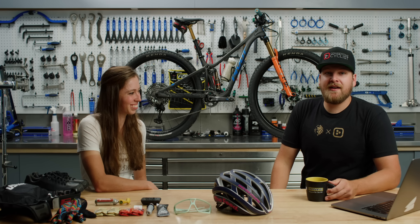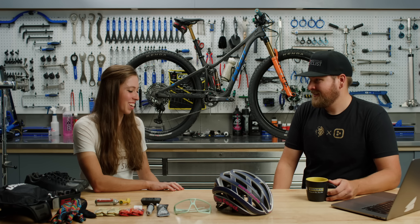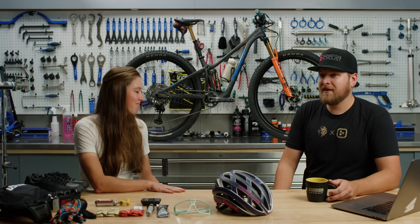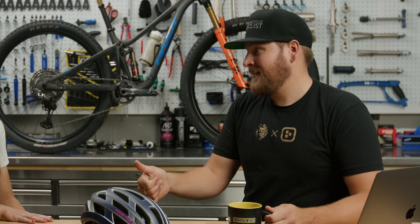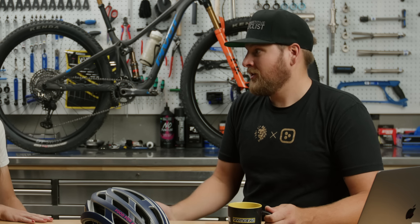Hey guys, I'm Chris, a gearhead here with Competitive Cyclist, and we're here with Hannah Otto. She's in the studio to talk about her upcoming FKT attempt of the Whole Enchilada. Are you excited? I'm super stoked. I've been wanting to do this for a long time. Can you tell us a little bit at a high level about what your goals are, and what does FKT stand for, and what's the Whole Enchilada?